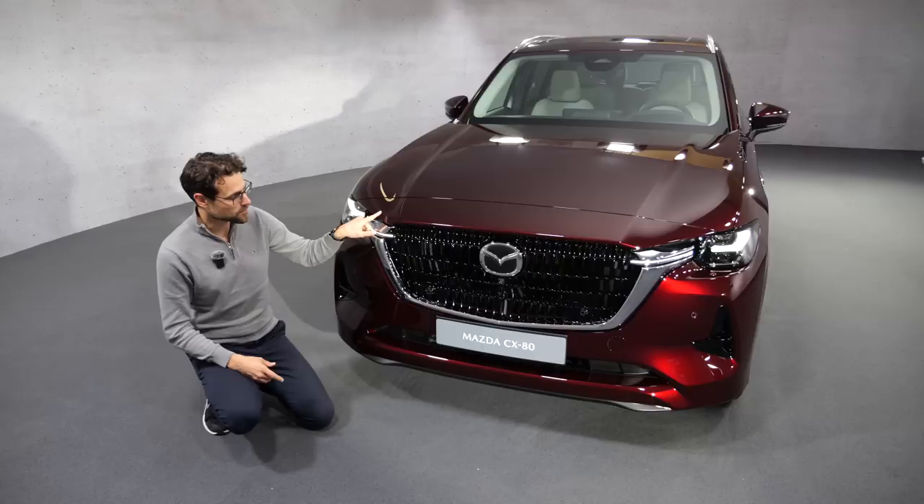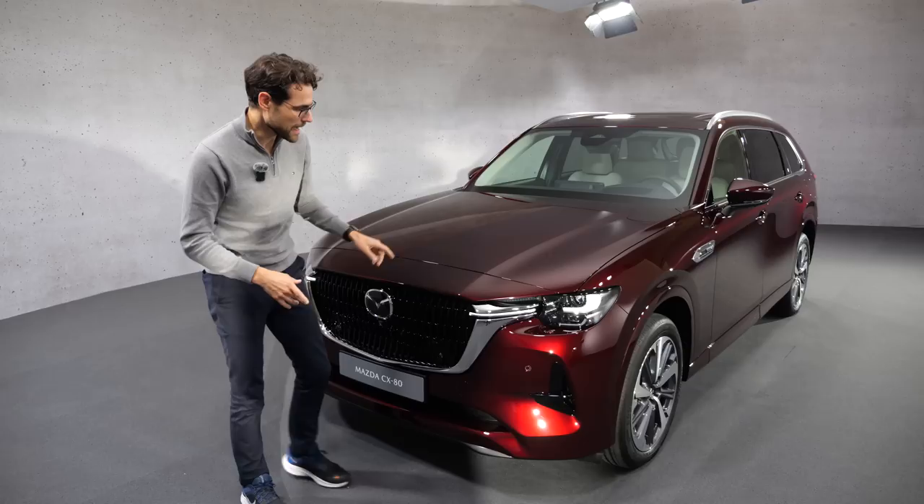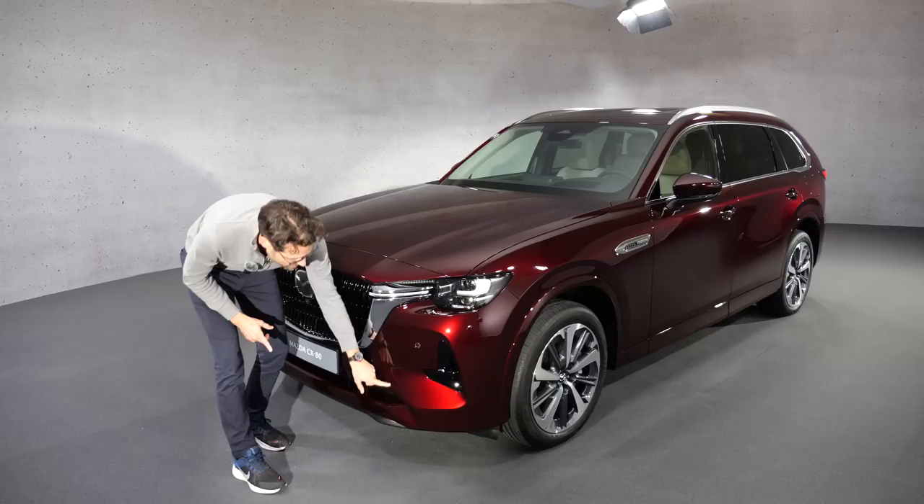This one is Artisan Red. It's a rather darker red color. You may know the Soul Red Crystal, which is a brighter, screaming-out red color. This one here is a little bit darker nuance, but still has this additional layer that gives it a shiny effect. You can see here where brighter light is there — it really goes well in the sun.